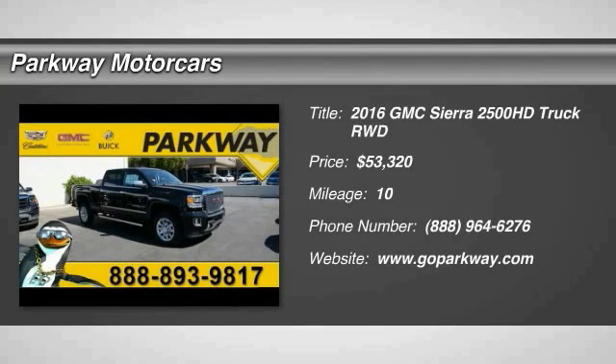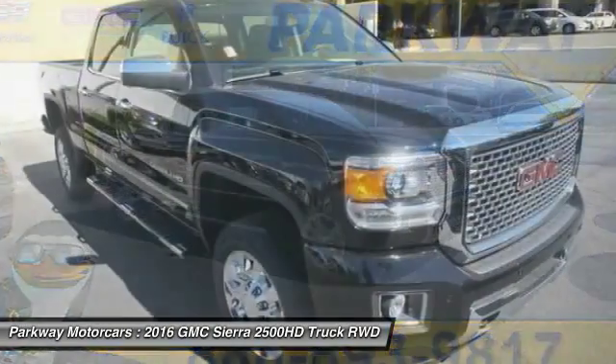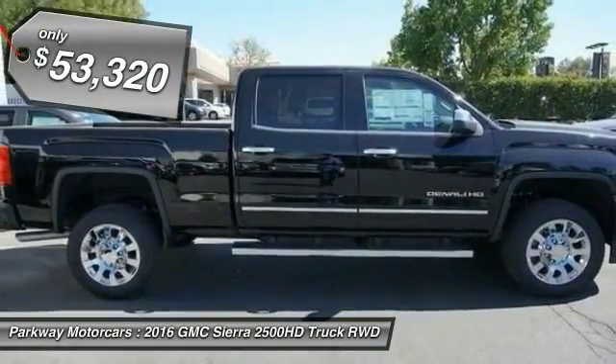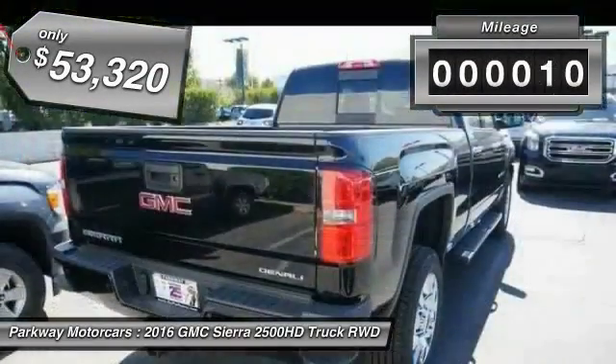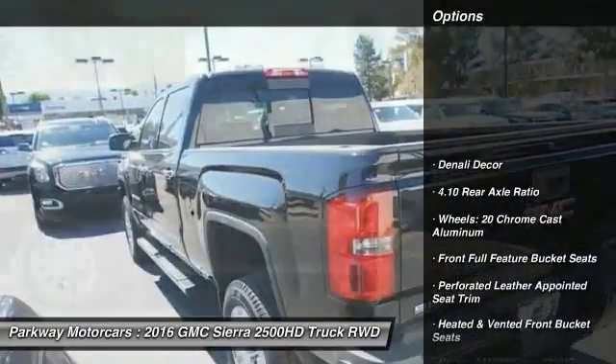2016 Sierra 2500 HD. The GMC Sierra 2500 HD has all your workhorse basics covered — no worries here — and is priced below $55,000. This vehicle has less than 100 miles.